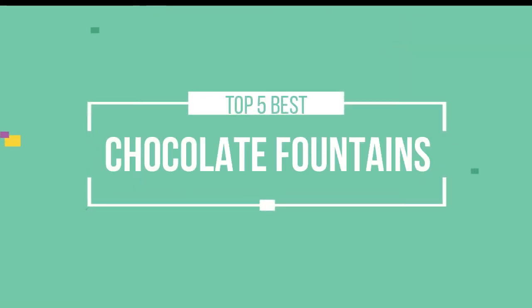Hello friends, this is a new selection of cool tech products from Amazon, and today we have decided to review the top 5 best chocolate fountains for you. Let's get started with the list.